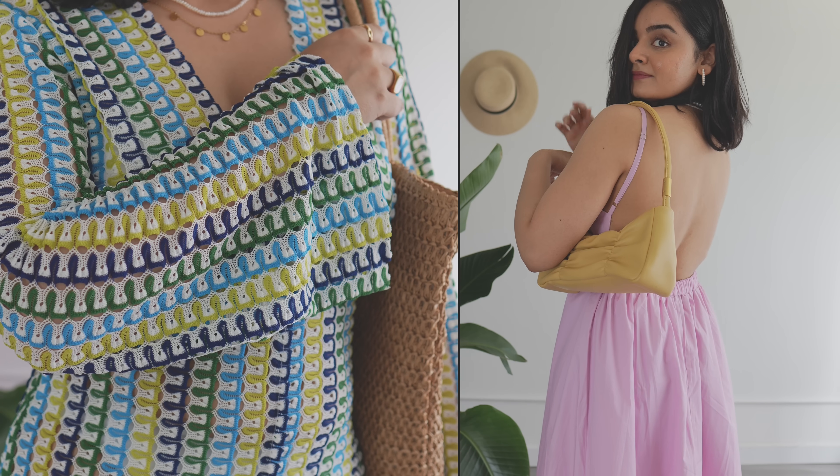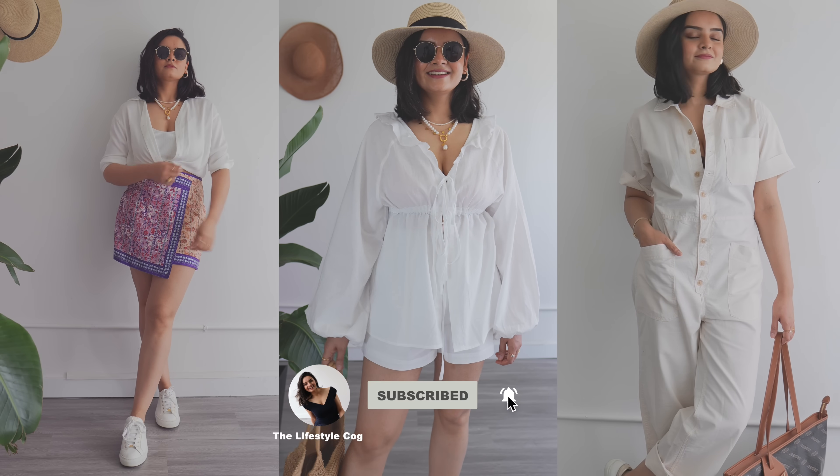The weather is finally warm and beautiful, so let me show you my vacation collection that I've curated for summer 2024. Let's not waste any time because I have a lot of outfits to talk about.